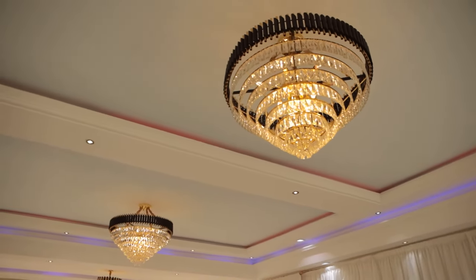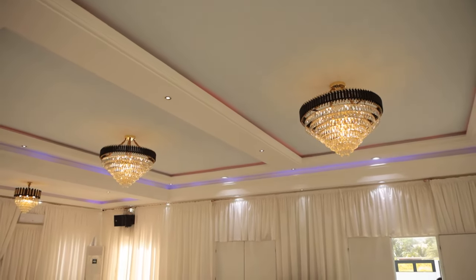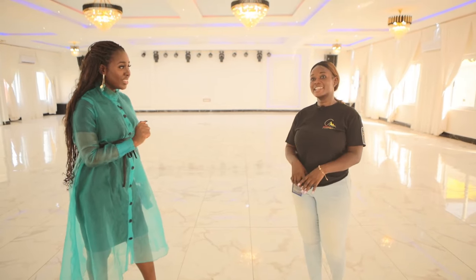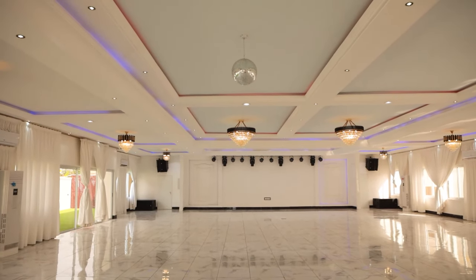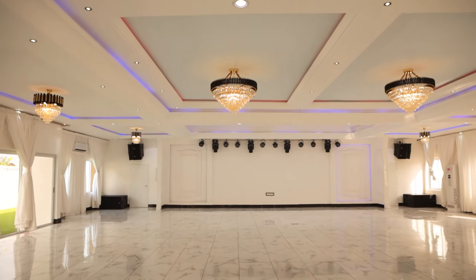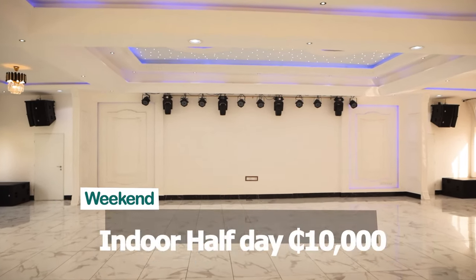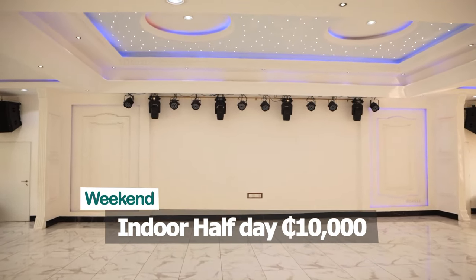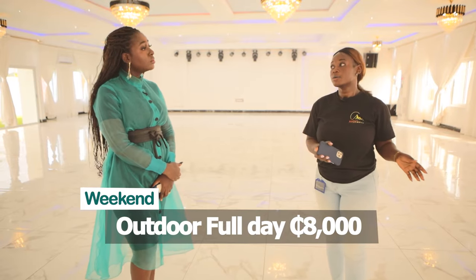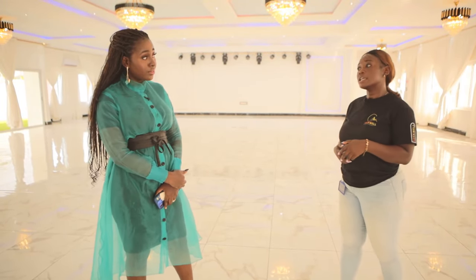Now the most important question of the day — how much does it cost? A full day goes for 12,000 Ghana cedis and a half day is 10,000 for the indoor, which comes with everything you see here. The outdoor space is 8,000 for a full day and 5,000 for a half day.